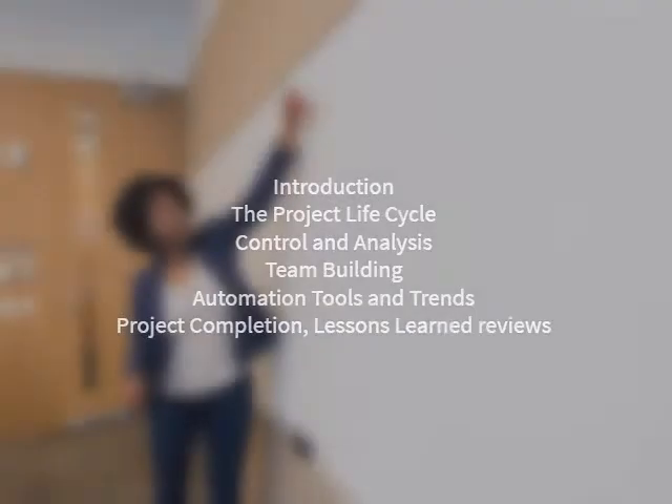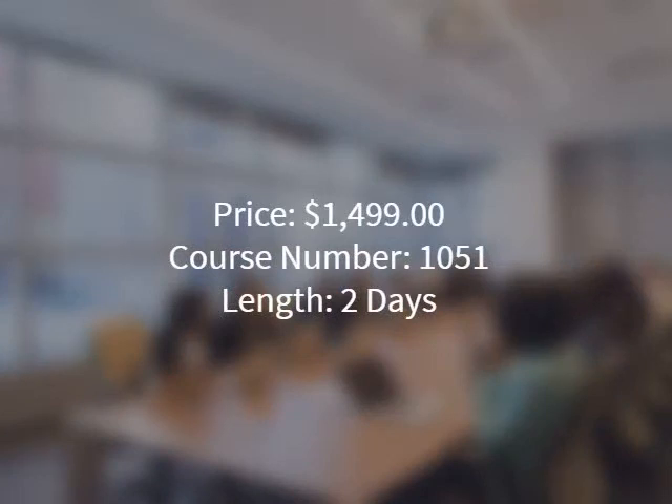Lessons learned reviews. Price: $1,499. Course number: 1051. Length: 2 days.